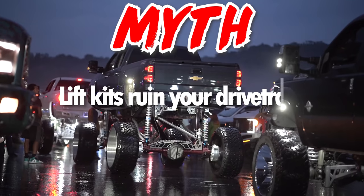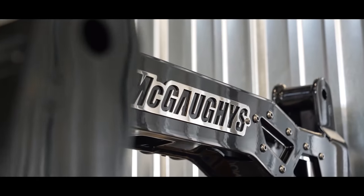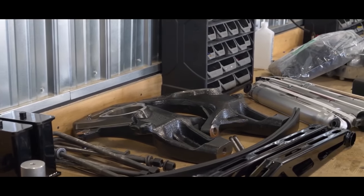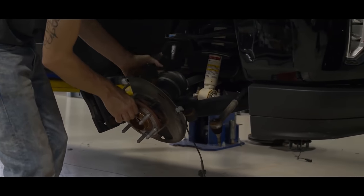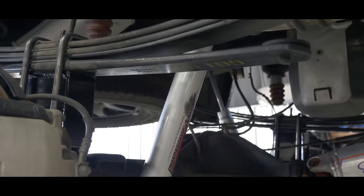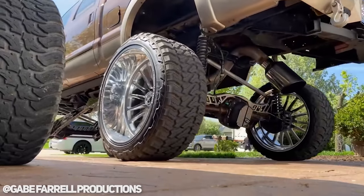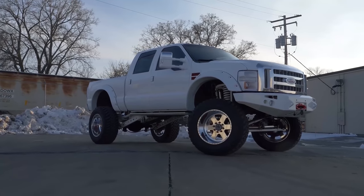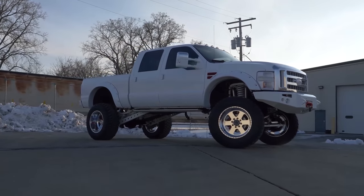Myth: lift kits ruin your drivetrain. Of all the myths we've covered today, this one might be the most untrue. There's absolutely no reason for a lift kit to affect your drivetrain at all. A good lift kit will come with all the necessary drop brackets and hardware required to raise the suspension while also maintaining the correct angles for things like drive shaft and CV axles. Where this one gets a bit muddy is that with a lift kit usually comes bigger wheels and tires. These add more weight or rolling resistance to the axles, and in extreme cases can wear out driveline components faster — a 40-inch tire takes a lot more effort to turn than a 33. There are options like regearing and upgrading driveline components should you want to put massive wheels and tires on your truck.